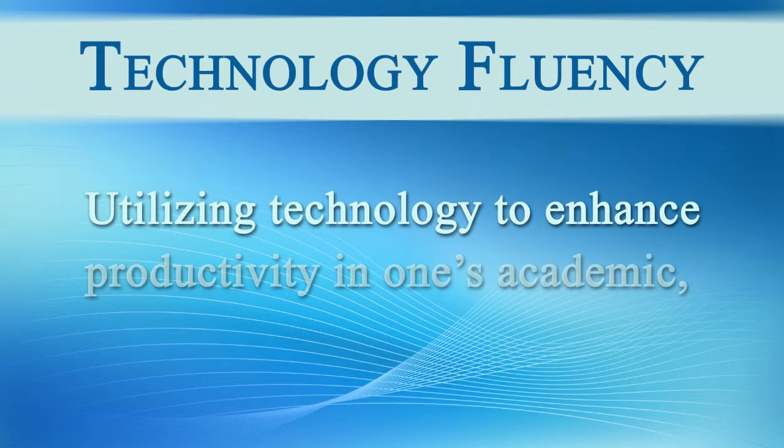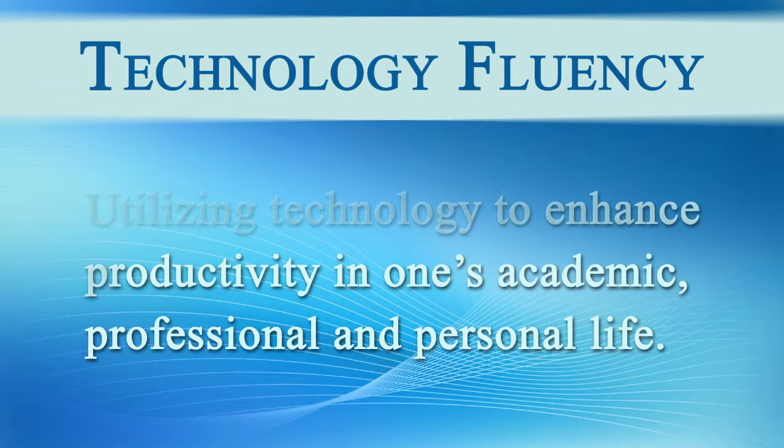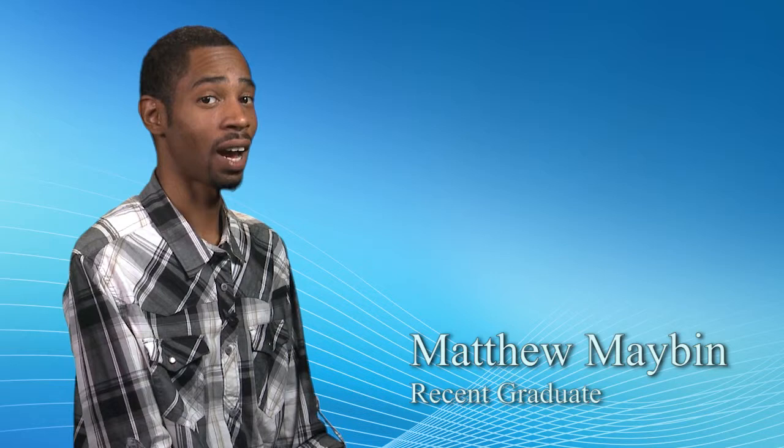Technology fluency reflects a student's ability to use technology to enhance productivity in their academic, professional, and personal life. Understanding and using technology in my classes helps me better understand the course materials and improves my communication skills. The technology skills I acquired during school have helped me at work and in my personal life.